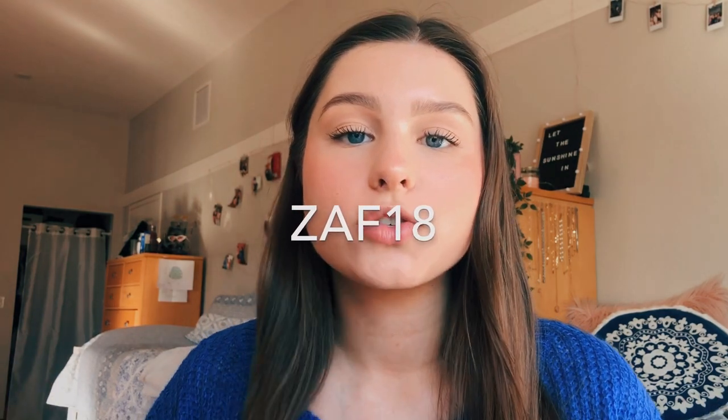Hi guys, what's up, it's Izzy and welcome back to my YouTube channel. For today's video I'm gonna be bringing you guys a clothing haul from Zaful. I love Zaful so much — I've already worked with them in a previous haul before and they reached out to me again to send me some items. They gave me a discount code to give to you guys, which I'll put on the screen and down below in the description. Without further ado, let's get into this haul — I got a few swimsuits because spring break is coming up soon, so I'm going to show you those first.